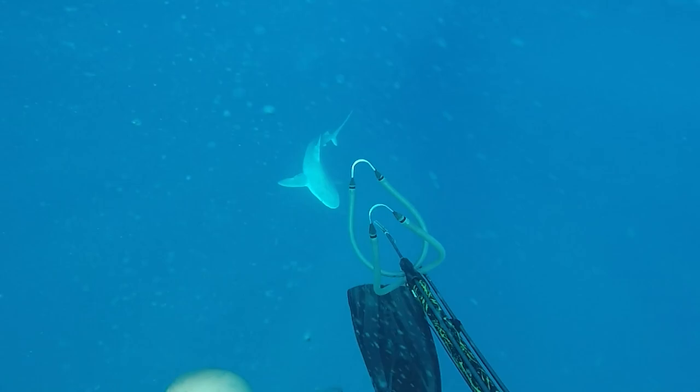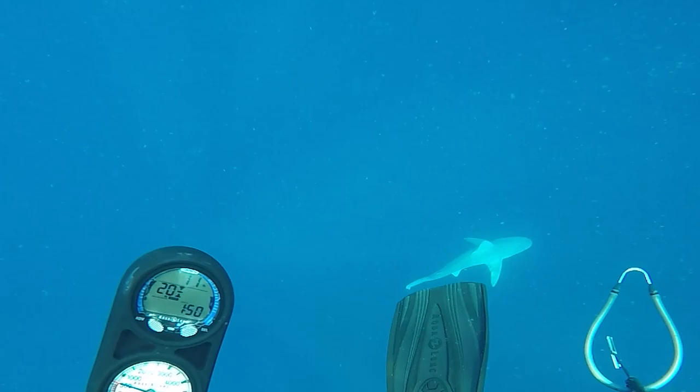I'm finishing up my safety stop here, Matt is finishing his, and you'll see me climbing in the boat in the background. Look who comes up to visit - don't mind the pee stains in the water there, the water just went up a couple of degrees in temperature.